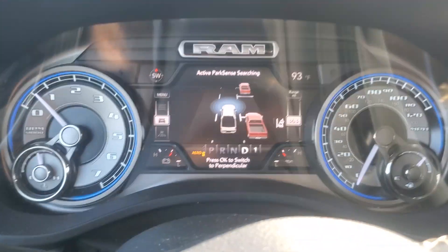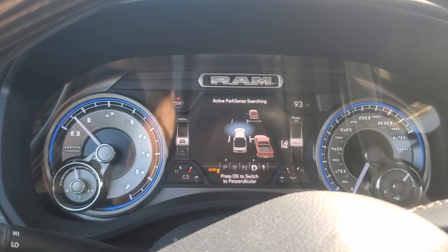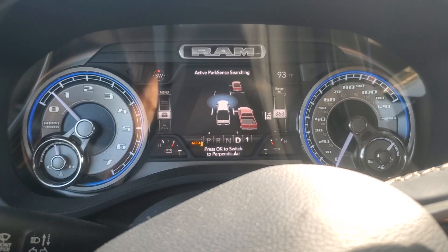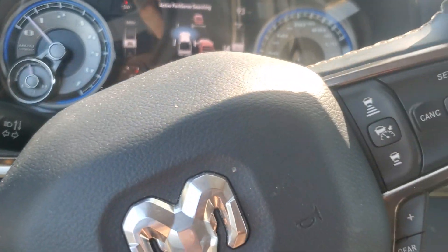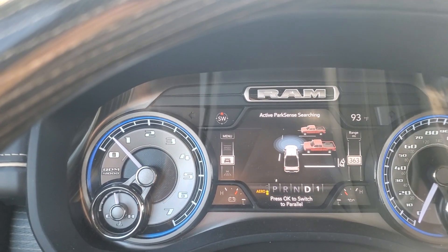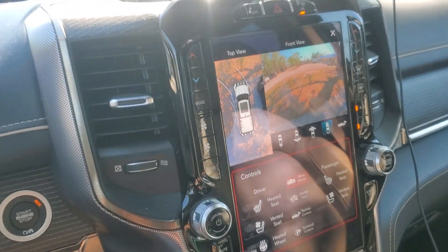Here's how the automatic parking works on the RAM 1500. You press the button and the software and sensors check for a space. It asks perpendicular or parallel, so you press OK. Because I want to park perpendicular, it's searching right now. You have to wait a little bit but at one point it's going to tell you what to do and actually the car is going to park by itself.